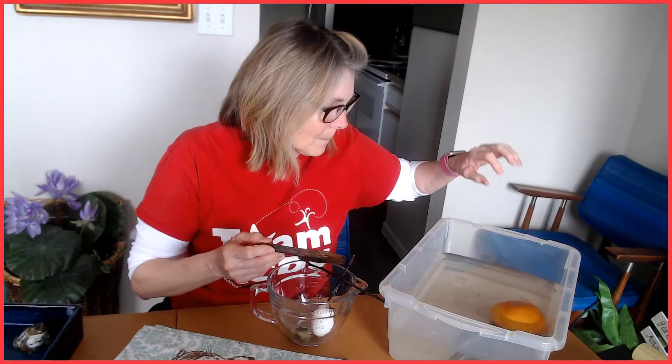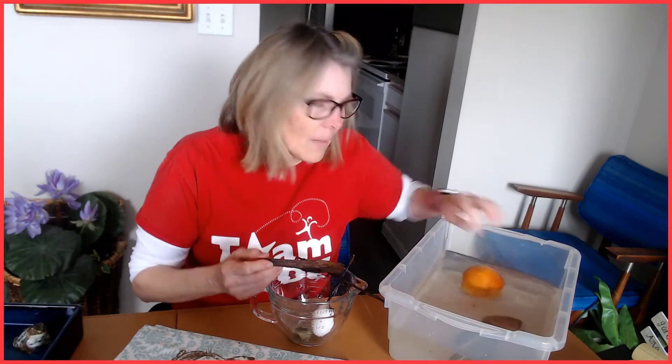The grapefruit — you'll see that a lot. I love doing experiments with grapefruits. It's buoyant!